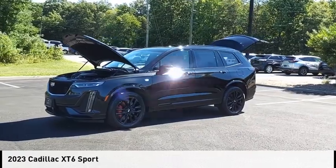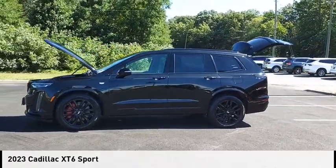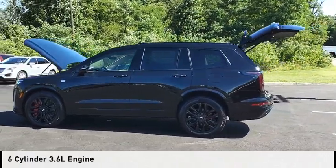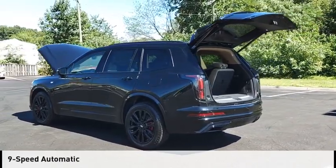Make a great choice today with the 2023 XT6. This vehicle is powered by a four-wheel drive, six-cylinder, 3.6-liter engine and comes with a nine-speed automatic transmission.